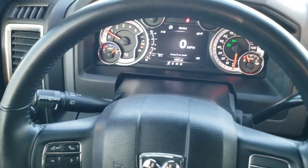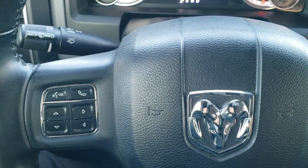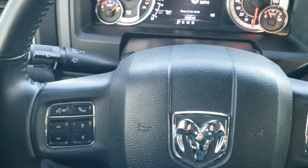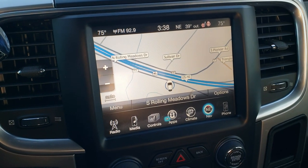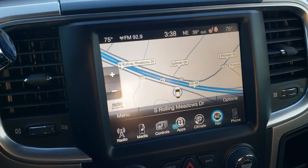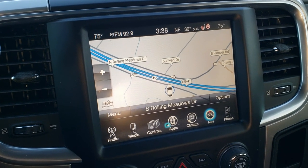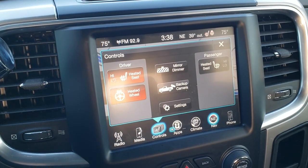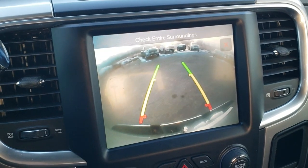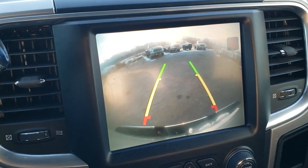Also has the heated leather wrap steering wheel. Cruise controls on the right. Bluetooth and information center controls on the left. Audio controls in the back. Six speed automatic transmission. This one comes with the 8.4 3C radio, has the factory navigation system on it, AM, FM and Sirius XM radio capabilities. You also get your heated seats and heated steering wheel controls. You can check out your backup camera right here — those are dynamic grid lines, meaning that they turn when you turn the steering wheel.